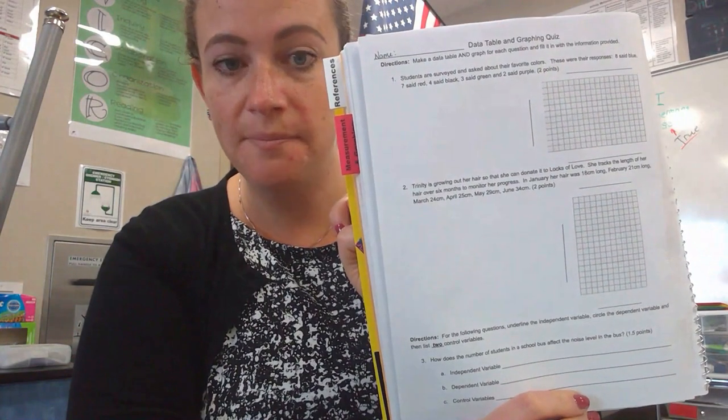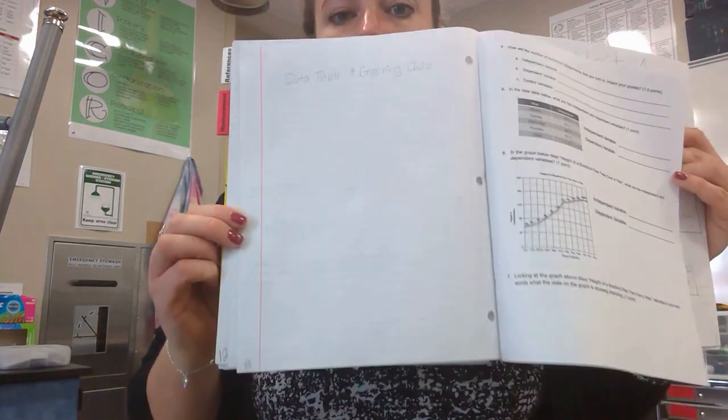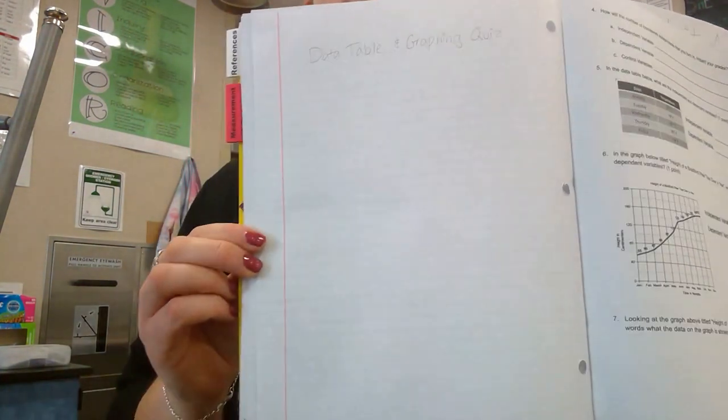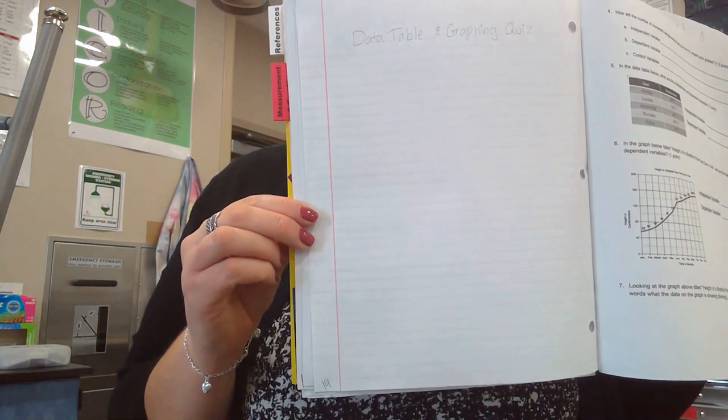Page fourteen is where you will put your data table and graphing quiz when you get it back. Once your quiz gets passed back to you, it will go on this page. Until then, just write a title as a placeholder — 'Data Table and Graphing Quiz, Page 14.'